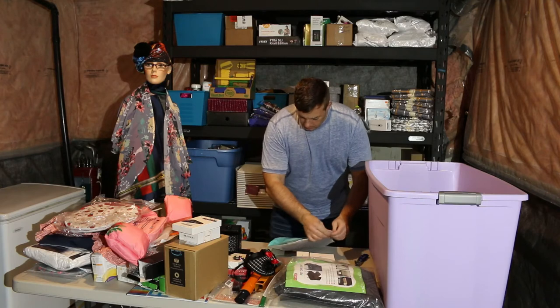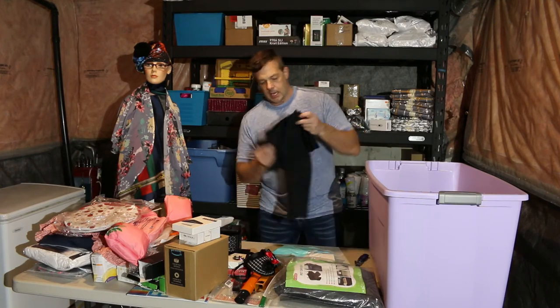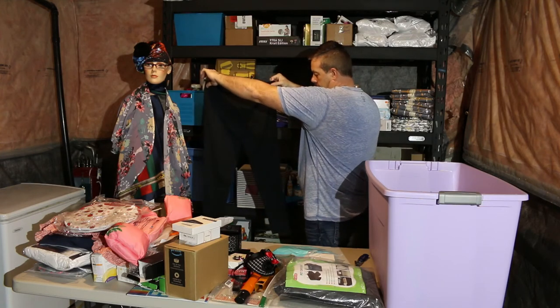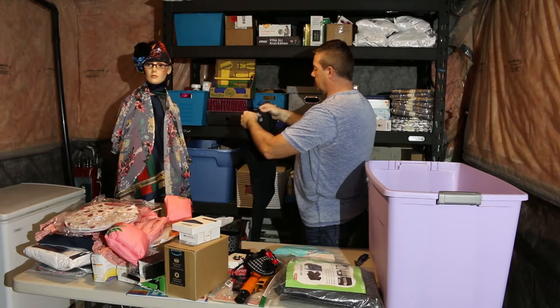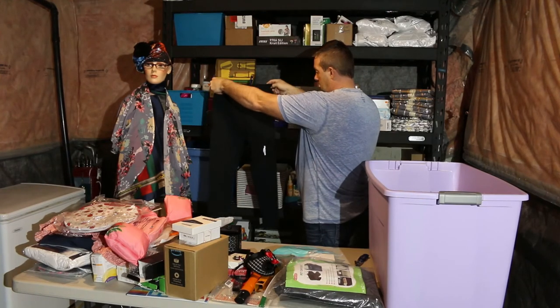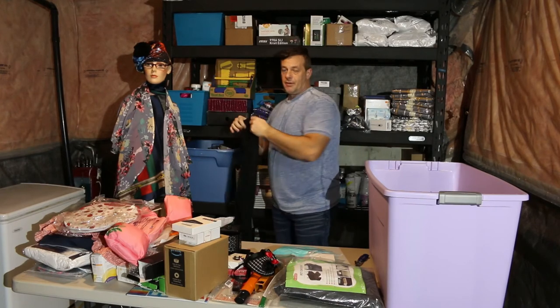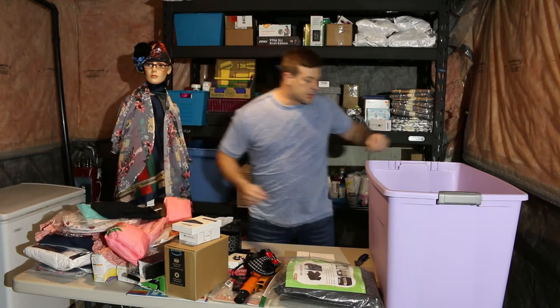Women's workout pants — not a very popular brand. These might retail for 15 to 25 dollars, but being a lesser-known brand, you're going to get five to ten dollars for them.